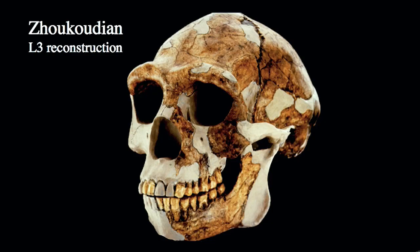Zhoukoudian has several key specimens, including reconstructions such as the L3 reconstruction from the L layer — the third cranial specimen from that area. It's a very solid reconstruction in terms of the morphology it displays. You can see projecting superorbital tori that are moderately sized, forming clear double arches over each orbit rather than a continuous bar, and relatively continuous in thickness throughout.